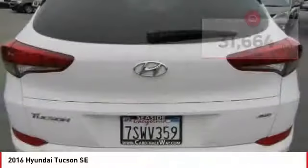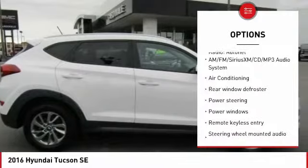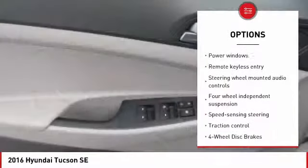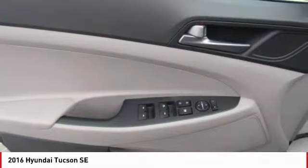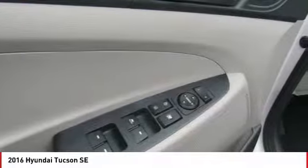Here are some of this vehicle's great options: traction control, air conditioning, dual airbags, one owner, power steering, four-wheel disc brakes, rear window defroster, trip computer, power windows, and electronic stability control.